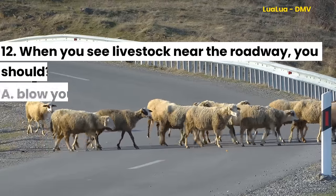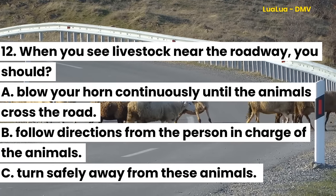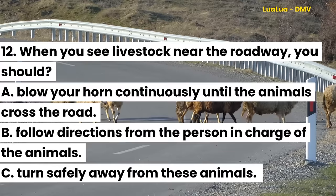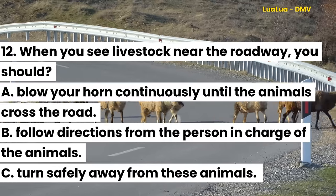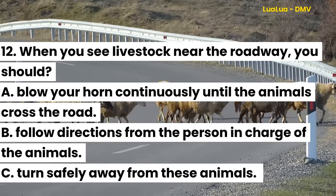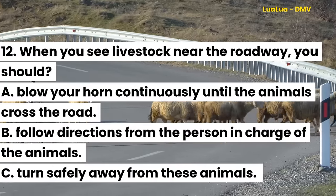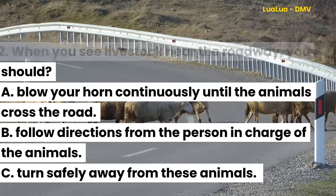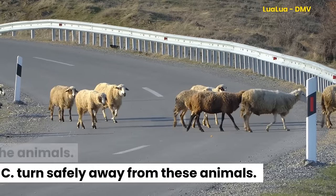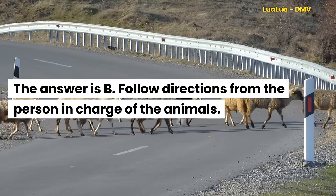Question 12. When you see livestock near the roadway, you should: A. Blow your horn continuously until the animals cross the road. B. Follow directions from the person in charge of the animals. C. Turn safely away from these animals. The answer is B. Follow directions from the person in charge of the animals.